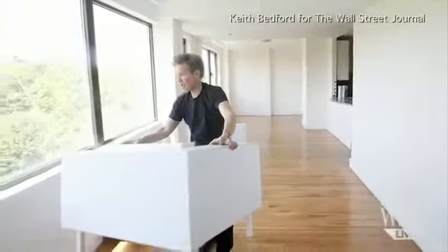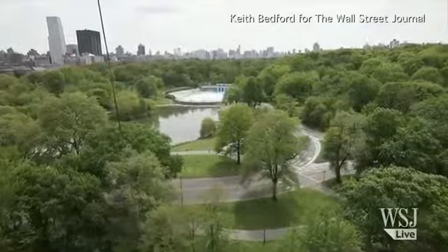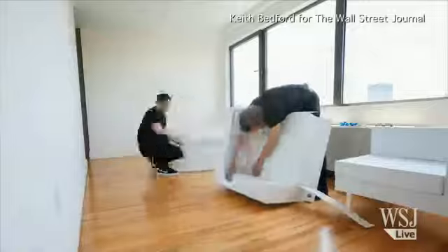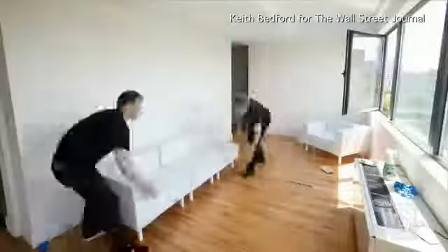Mr. Pinter recently staged a three-bedroom penthouse on the north end of Central Park in Manhattan. Mr. Pinter and his associate Michael Smith squatted down in the spare bedroom and began to bend, crease, and clasp their white polymer panels. Within three hours,